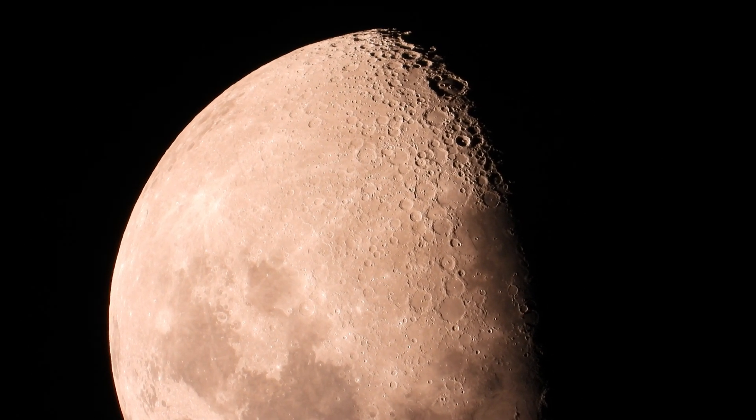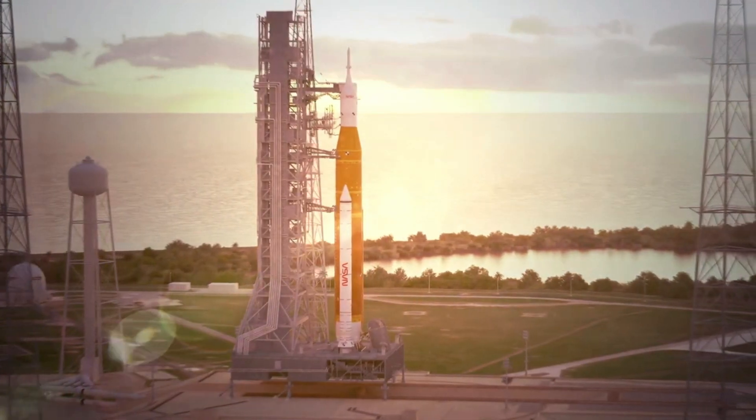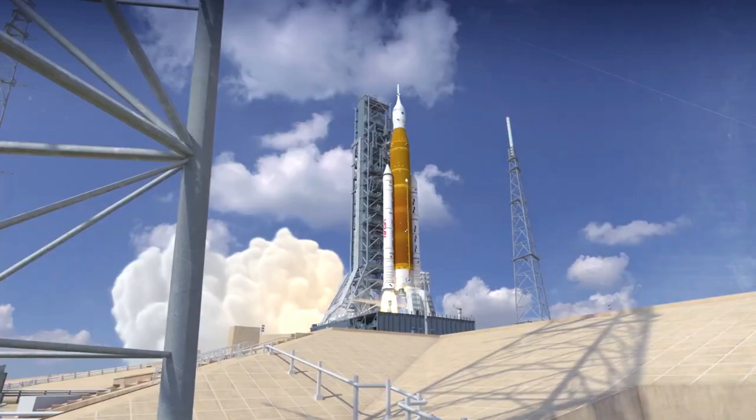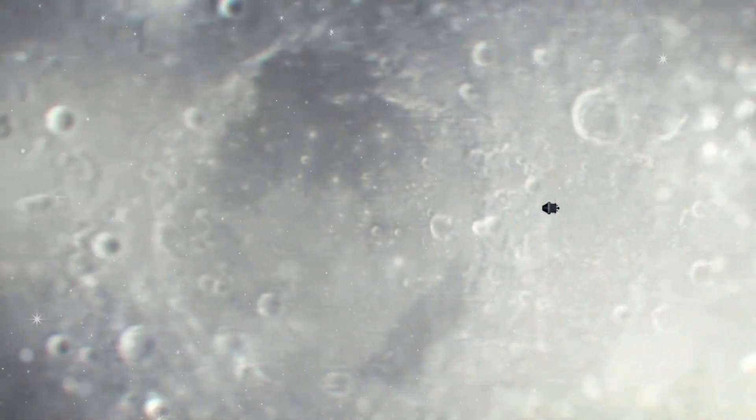Scientists hope to unravel key mysteries about the moon's evolution and potential resources. To achieve these scientific goals, NASA has selected a range of instruments and payloads to accompany astronauts to the lunar surface.